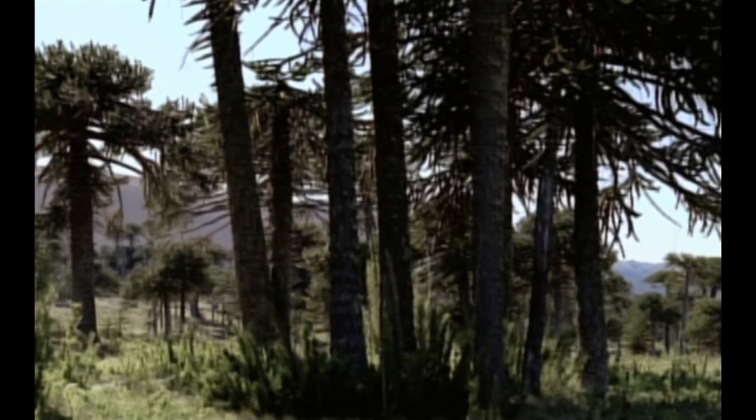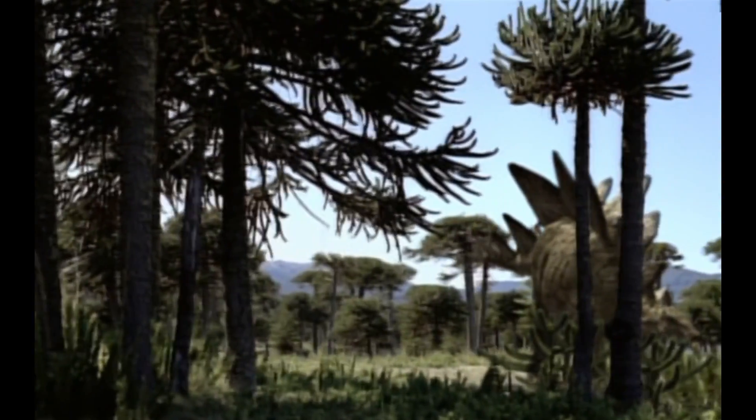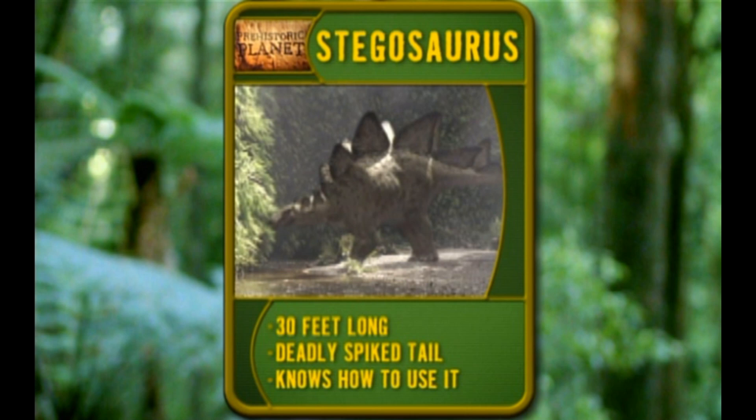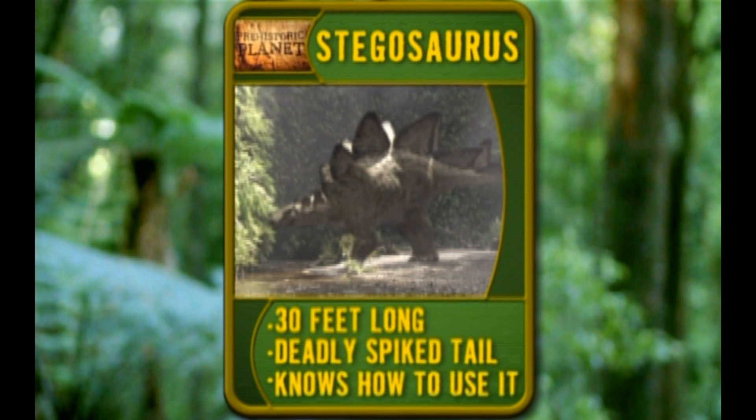On the open prairie, Ornitholestes is a lot less threatening because the plant eaters out here are huge, armed, and dangerous. Meet Stegosaurus. He's 30 feet long — that's bigger than a garbage truck. He has a deadly spiked tail, and he knows how to use it.